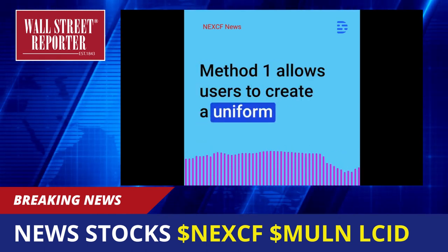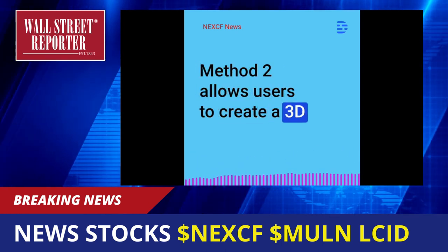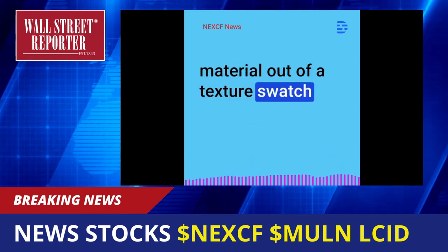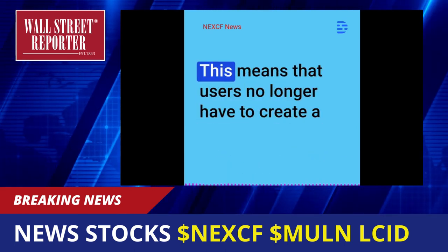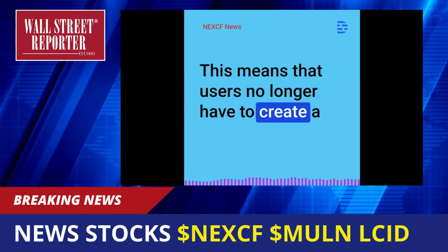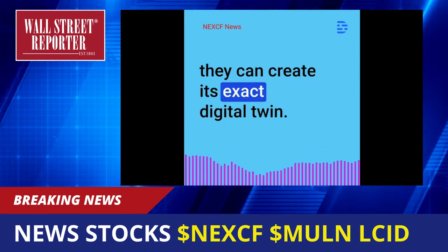Method 1 allows users to create a uniform color material from scratch. Method 2 allows users to create a 3D material out of a texture swatch. Method 3 allows users to create a material by cropping a product reference photo. This means that users no longer have to create a similar-looking tabletop finish, but instead they can create its exact digital twin.